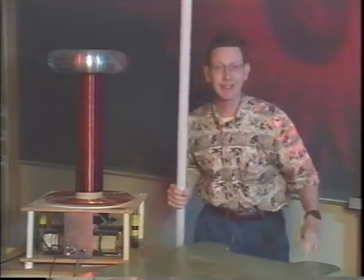I almost forgot — I need the appropriate headgear for this to work. Okay, now I'm ready. Here we go.